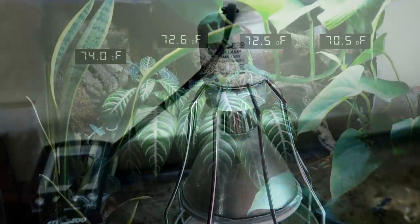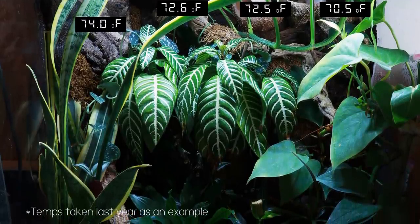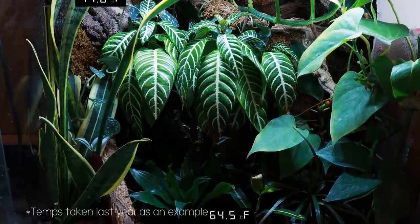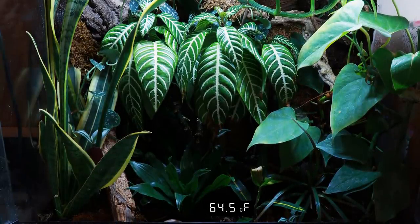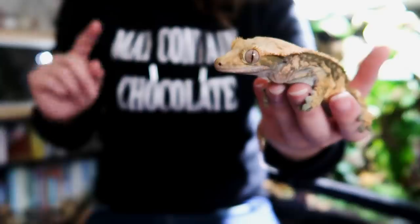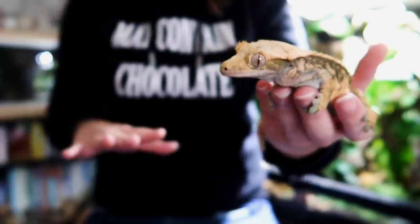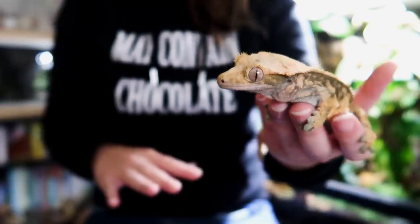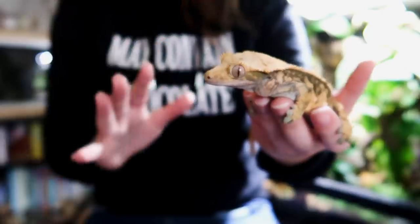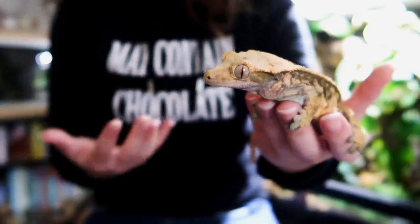The deep heat projector doesn't heat the entire tank — it heats one area and gets cooler as you move away, which is important because you really need a temperature gradient. The gecko needs to be able to move away and cool down. I find the heater is most beneficial in autumn and winter and on particularly cold nights. Since Lyra has had the deep heat projector, she is full of energy all year round, never goes off her food, and is always at a consistent weight.